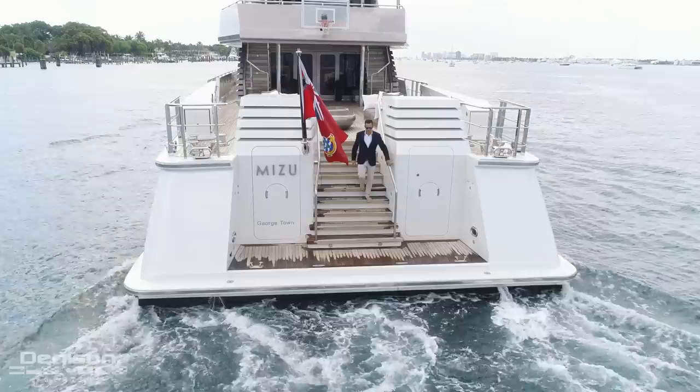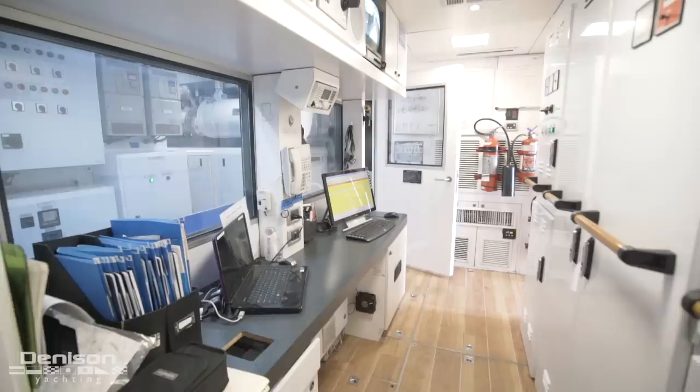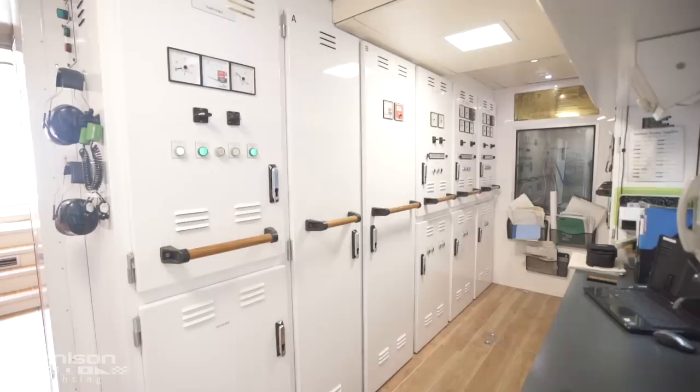Walking all the way aft and down a center-lined set of stairs takes us to the swim platform. To starboard, we have a watertight engine room access door. Before we reach the engine room, we arrive at a fully air-conditioned engineer's control room, equipped with a monitor for every ship system on board — from cameras and engine data to safety systems.